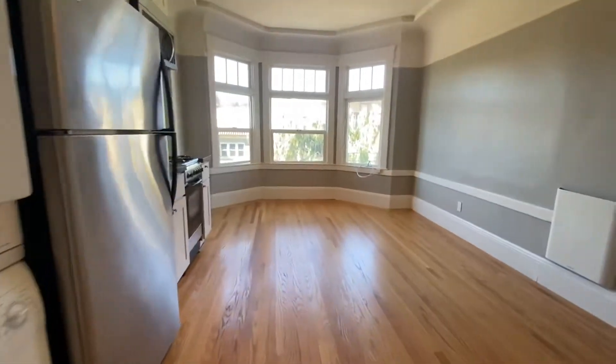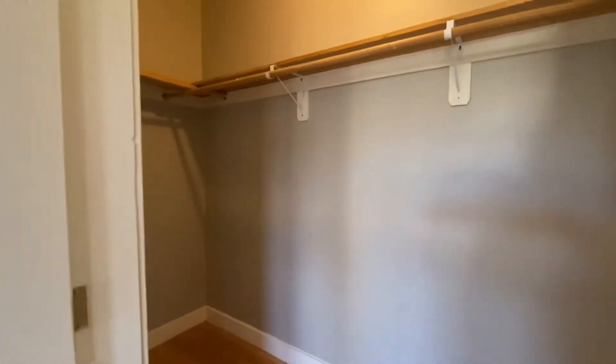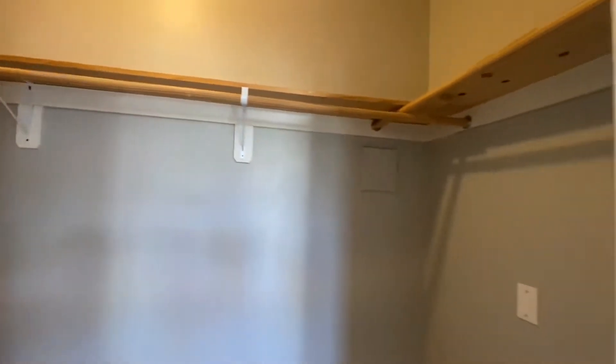This is a junior one-bedroom with an amazing walk-in closet with bar and shelving. There's also an outlet down here if you want to put a desk.